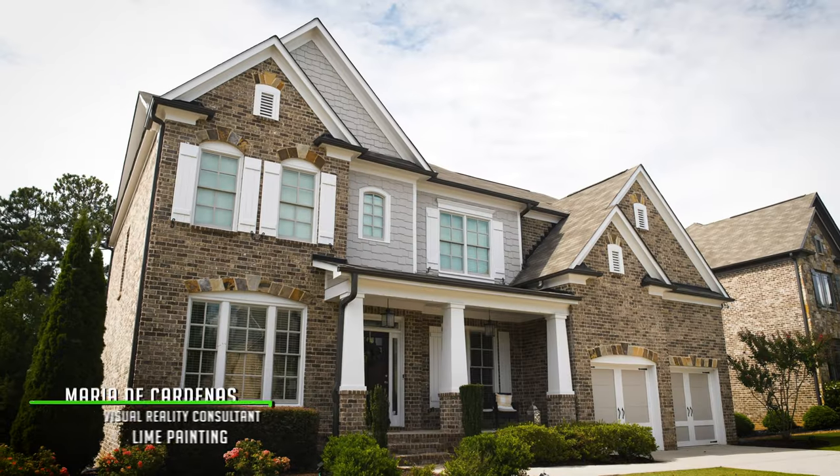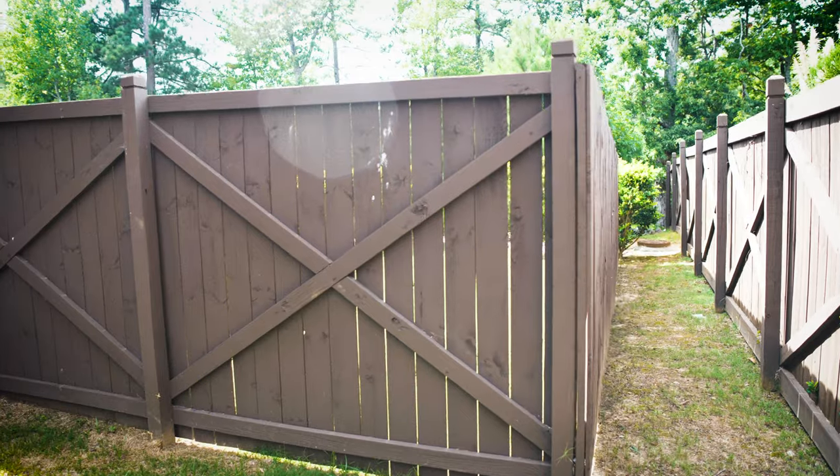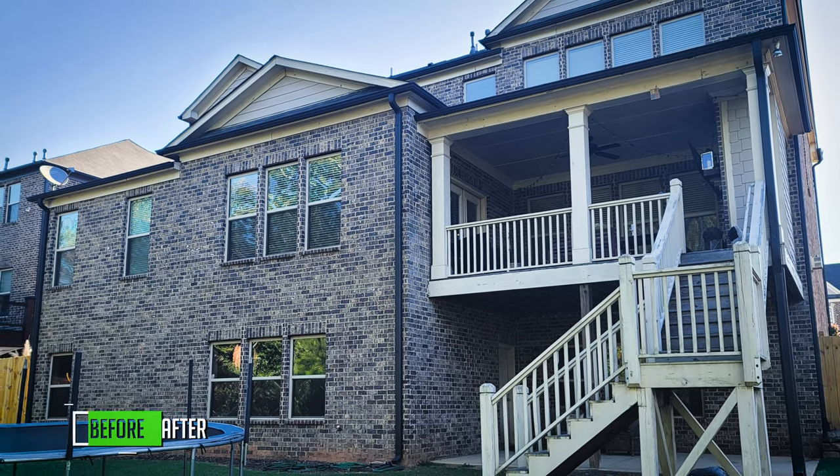We used Sherwin-Williams Duration throughout the home and we also painted the fence with Sherwin-Williams Super Deck, and we did the staining of the deck as well.